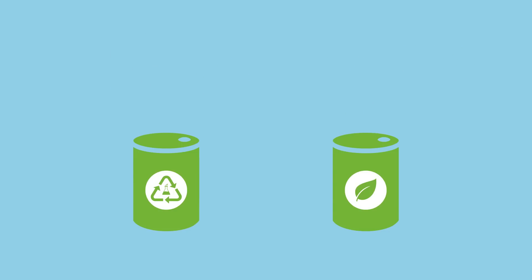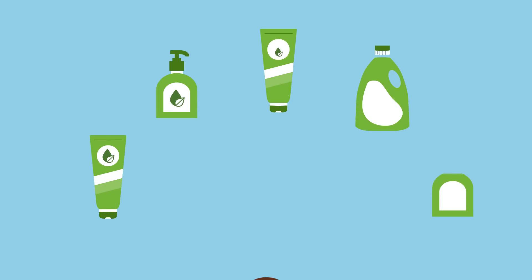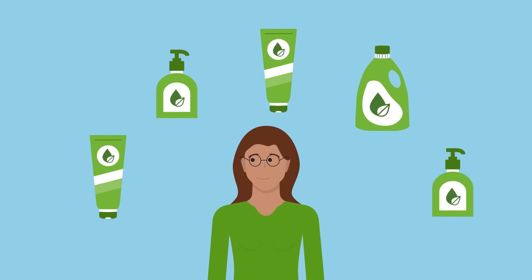But how do the alternative raw materials enter the company's production network? This is where the mass balance approach comes into play.